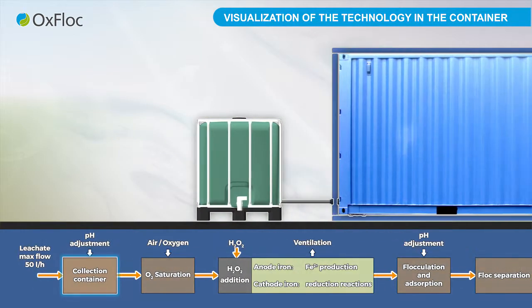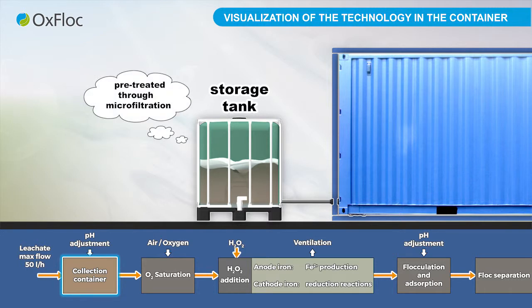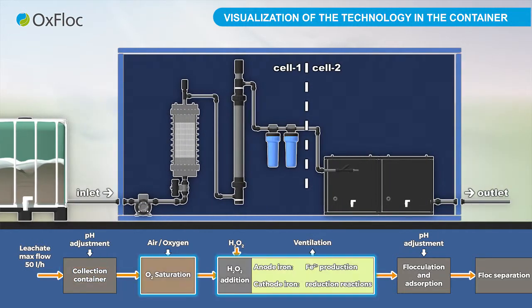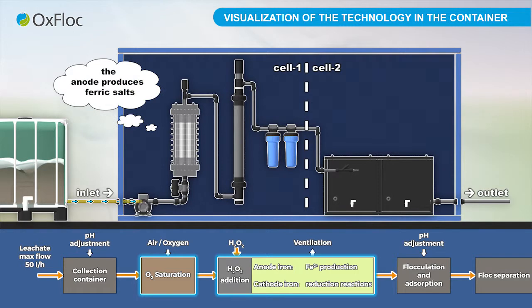Landfill leachate is pumped into the storage tank. It is pre-treated through microfiltration, and the pH is adjusted to the required value. The reaction itself takes place in two electrolytic cells. In the first cell, the anode produces ferric salts. Hydrogen peroxide is pumped there from the second cell. Then electrocoagulation, adsorption, and electrofenton reaction occur.